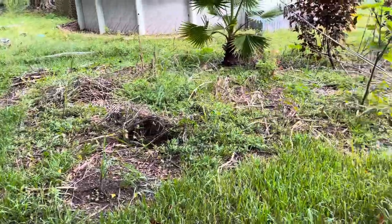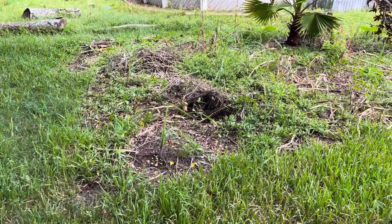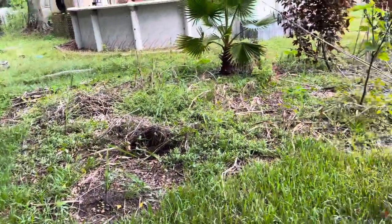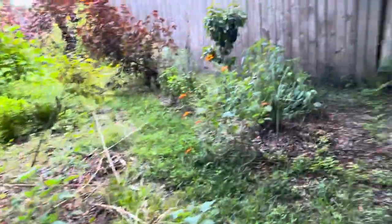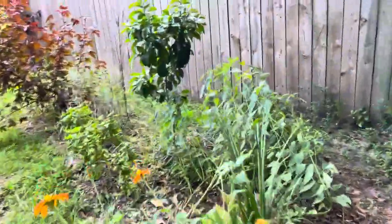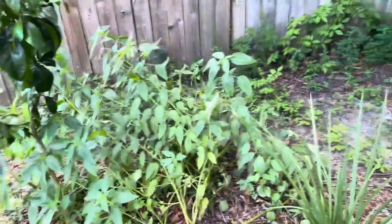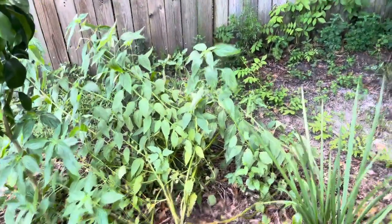We wrap around to where this bare ground was completely full of growth. I need to get in here and mulch. I've been putting garden job scraps back here — organic material that will build the soil for next year. Over here we have the grapefruit and the other side of the blueberry.